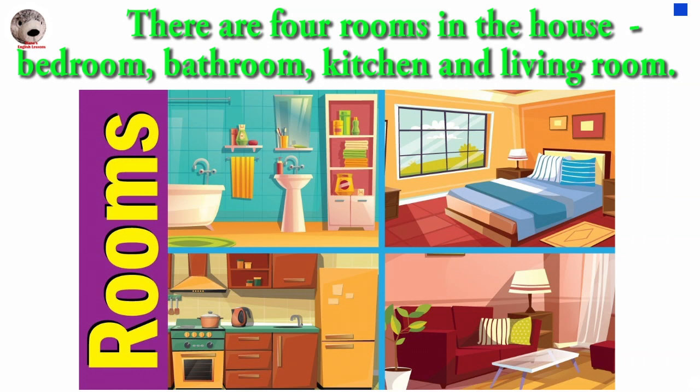There are four rooms in the house – bedroom, bathroom, kitchen and living room.